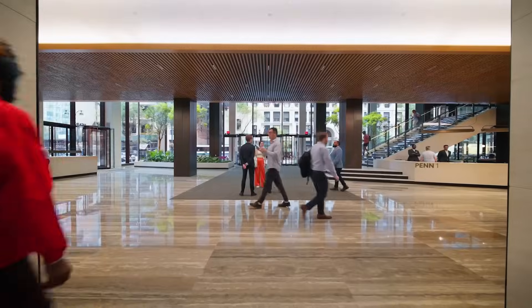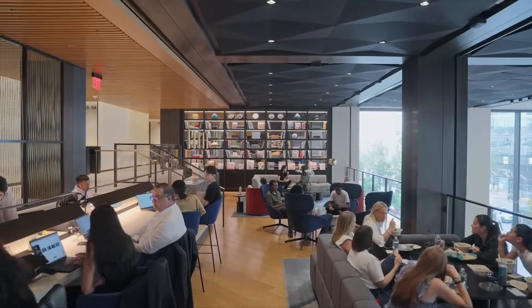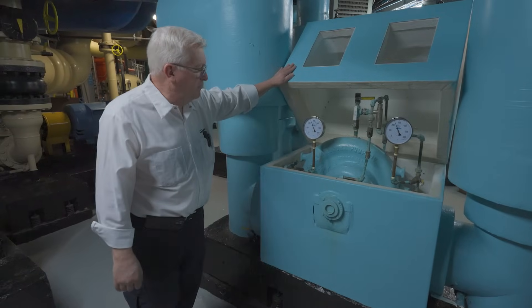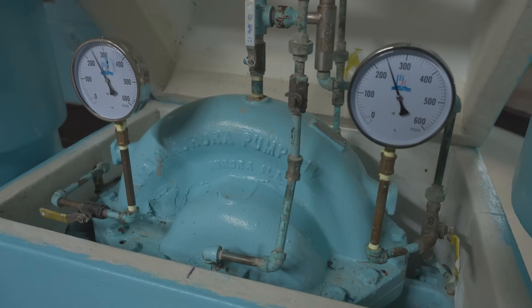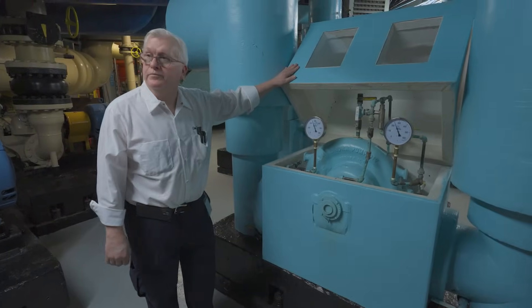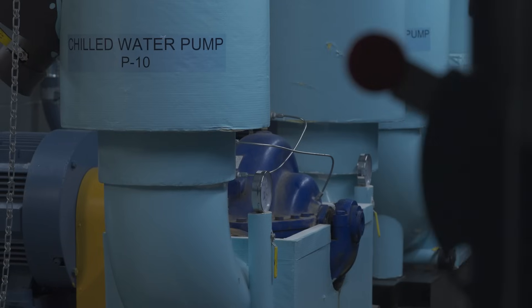One Penn is class A office space — you're getting the best in class of everything: comfort, heating, cooling as it pertains to our mechanical systems. This is a Pentair Aurora chilled water pump. It's been in service for over 30 years and it's a very reliable piece of equipment, which is what you need. The building owners and chief engineers recognize and understand Pentair Aurora as a quality product.